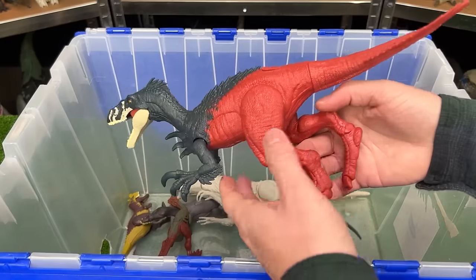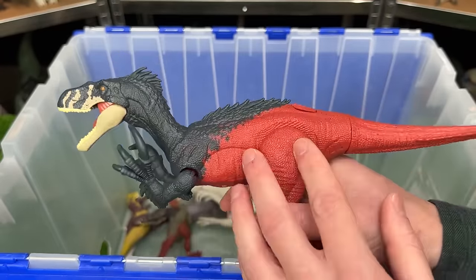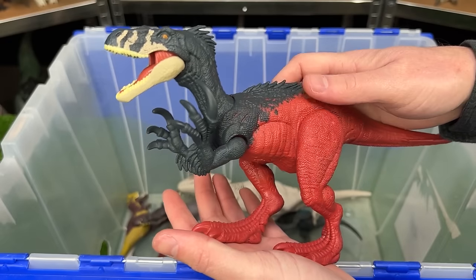Speaking of raptors, here's another one — this is a Mega-Raptor figure. It comes in the red and dark blue coloring, and when you press down on its back you get a chomp action.